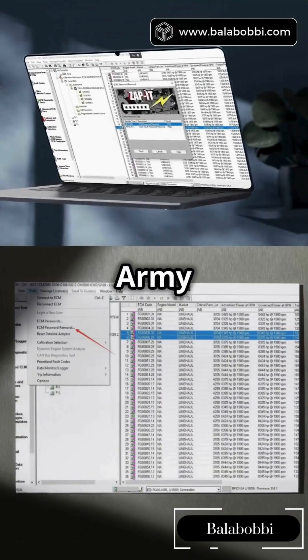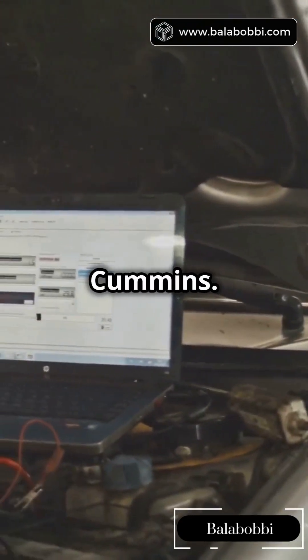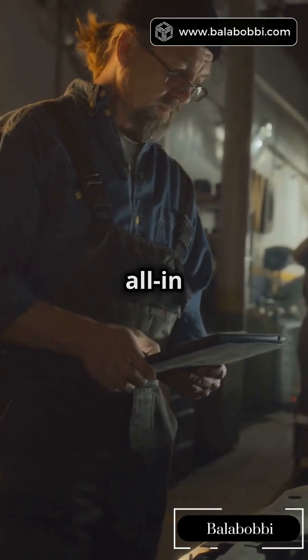Insight is Cummins' official tool. Think Swiss Army Knife for diagnostics — real-time data, advanced troubleshooting, and updates straight from Cummins. Ideal for fleets, but expensive. Worth it if you're all in on Cummins.